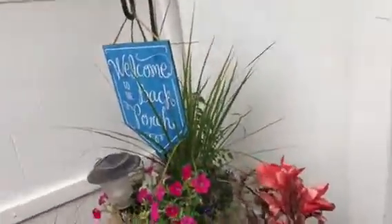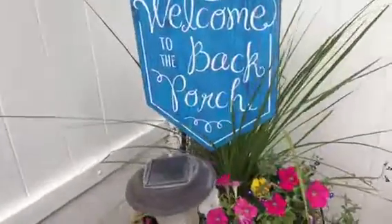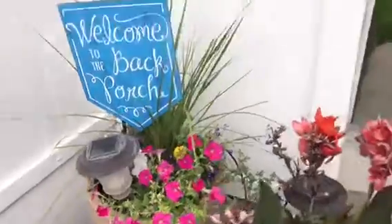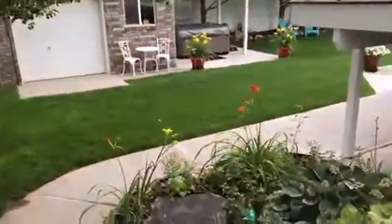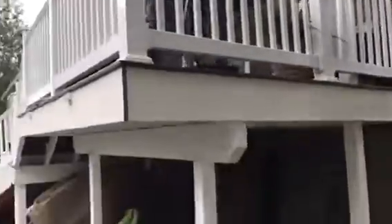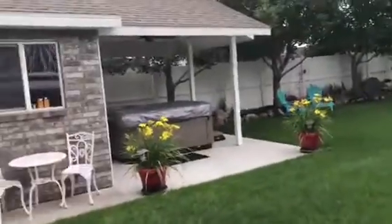First of all, when you first come in there is this cute little 'Welcome to the Back Porch' sign — I don't know why I thought it was so adorable, but I just loved it. And look how cute this yard is! I just thought it was so adorable. This is their house, and there was a jacuzzi that we could use.